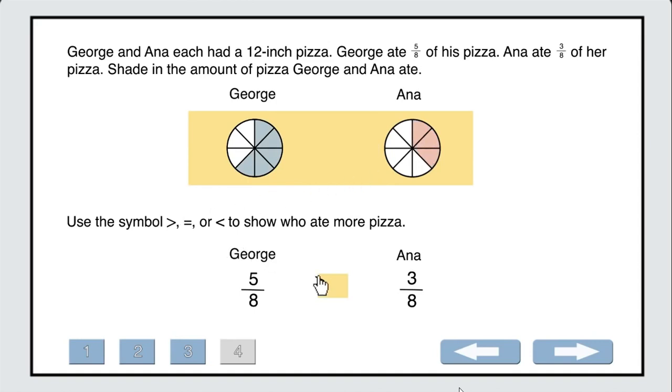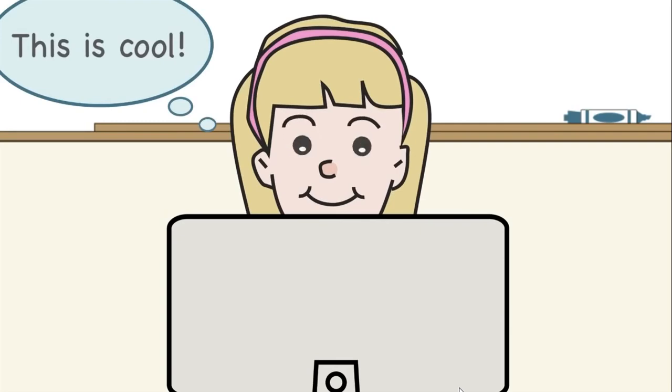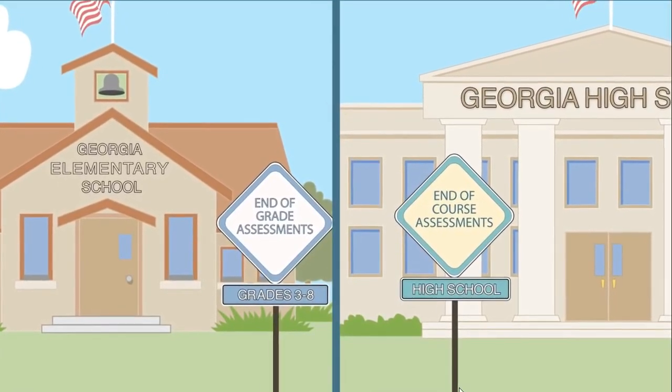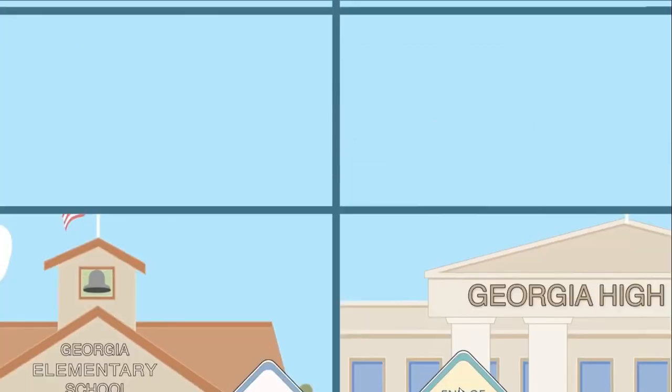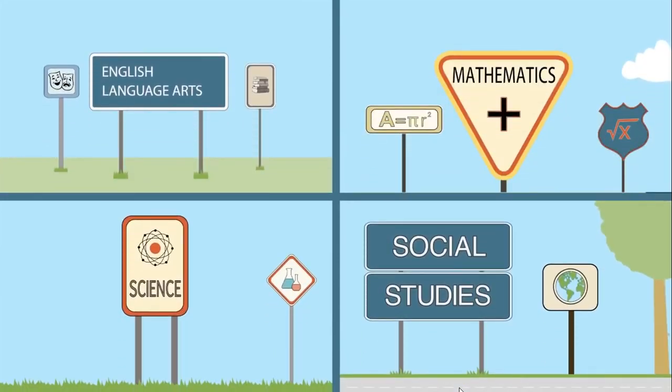Students will interact with technology-enhanced questions — this could involve shading an object, editing text, or classifying items. These questions are more engaging and give students a better opportunity to demonstrate what they've learned. Georgia Milestones includes end-of-grade assessments in grades 3-8 and end-of-course assessments in high school. Content areas include English language arts, mathematics, science, and social studies.